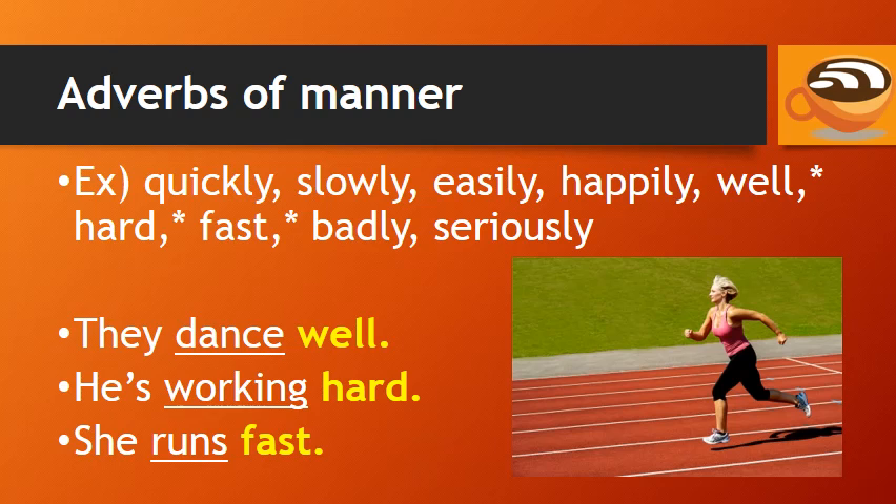Adverbs of manner that do not end in -ly, like 'well,' 'hard,' and 'fast,' occur in the end position, after the main verb.